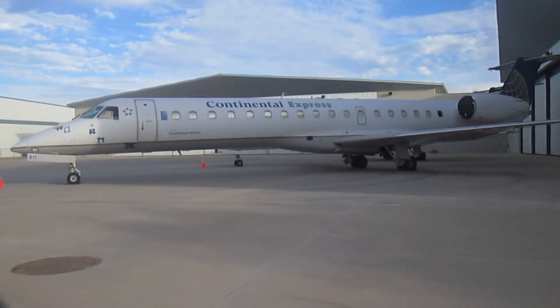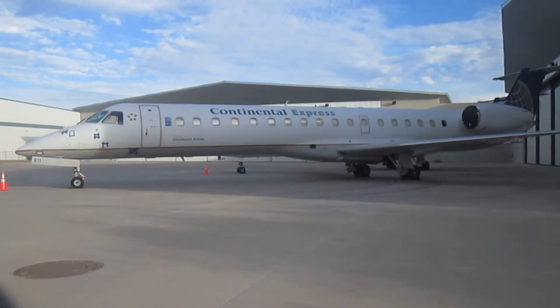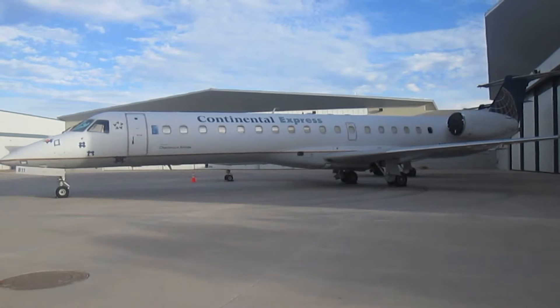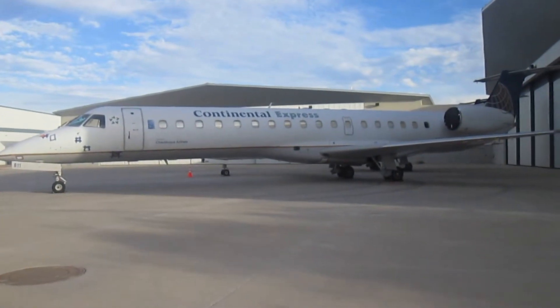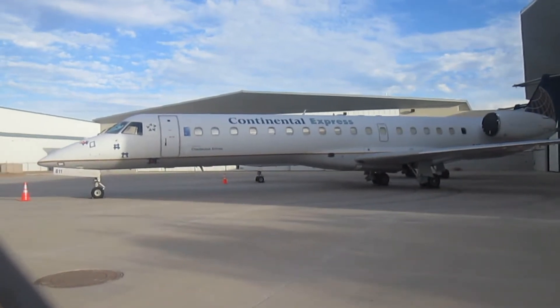Today is October 28th, 2016 and as you can see by this plane, it is a Continental Express ERJ-145 in full colors, and I'm speechless — I just can't believe that this aircraft still bears the name on it.